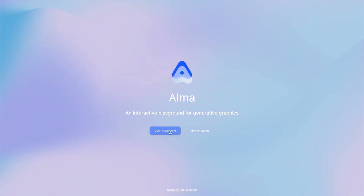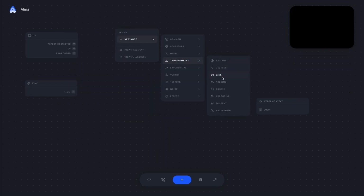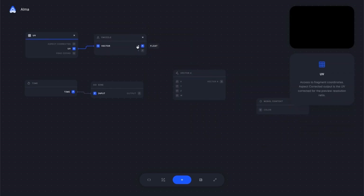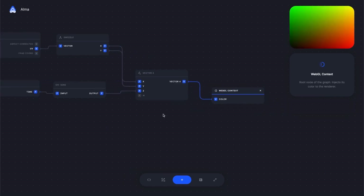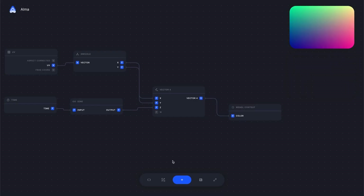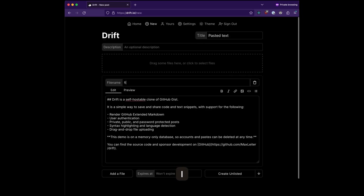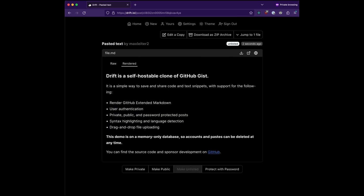ALMA is an interactive playground for generative graphics. Combine nodes and logic into WebGL shaders all through an intuitive no-code user interface. It exposes a wide array of predefined logical operations which may be chained together easily. The final result can then be exported as production-ready shader code. Hi, my name is Max Leiter, and welcome to Drift. Drift is a self-hostable and open-source alternative to GitHub Gist and other paid services. In short, it lets you take text or code like this and share it however you see fit, in a self-hostable and private manner. It's built with the Next.js 13 app router and its React server components. I hope you give it a try. Thank you.